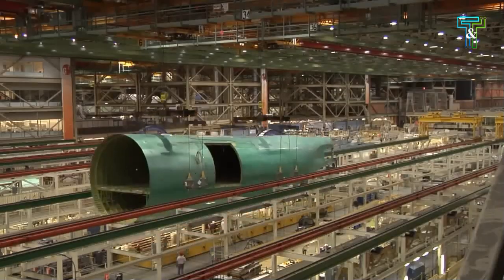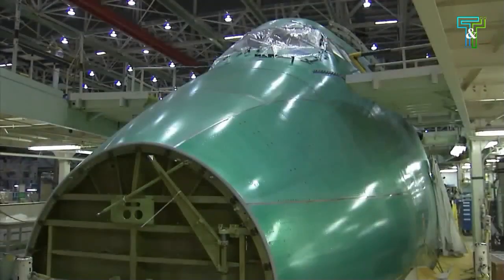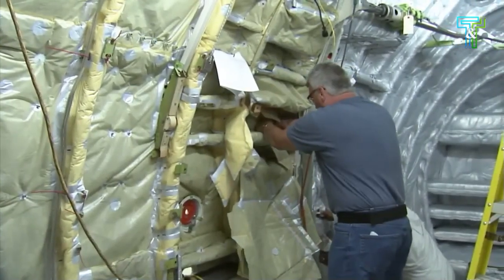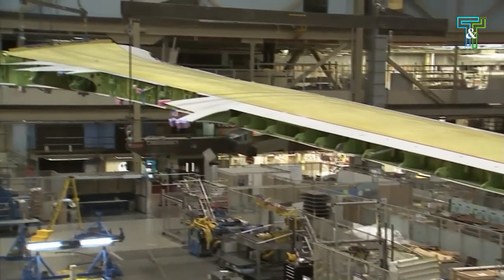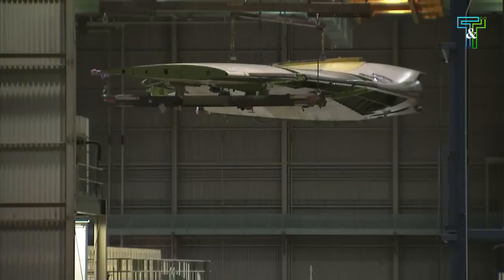Its fuselage is stretched by 18 feet (5.5 meters) to 250 feet (76 meters), making it the longest airliner until the 777X, which first flew in 2020, surpassing the Airbus A380.